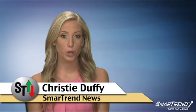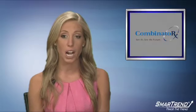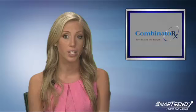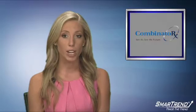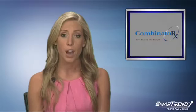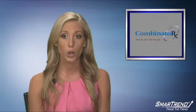I'm Christy Duffy for SmartTrain News. Combinatorics traded in a range yesterday spanning from a low of $1.39 to a high of $1.66. Yesterday, the shares gained over 12 percent, taking the trading range above the three-day high of $1.43 on volume of 1.3 million shares.